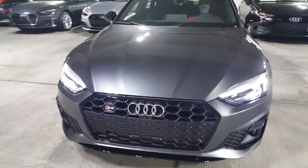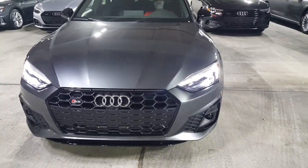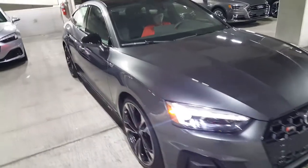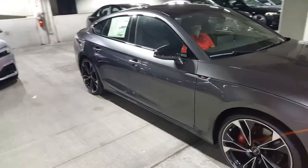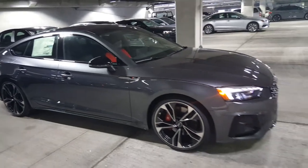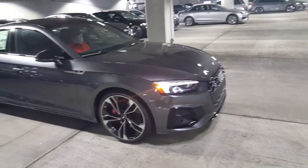It's going to have Audi pre-sense, collision mitigation, road departure warning, side assist, navigation, and also an audio system. Definitely a gorgeous looking vehicle.